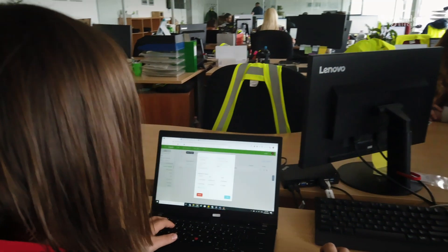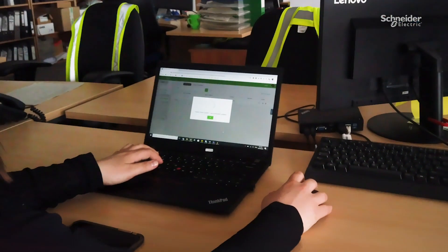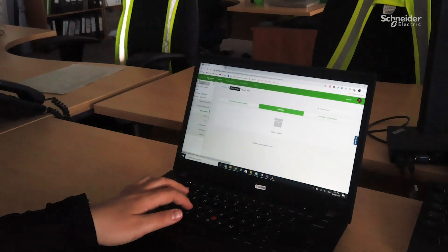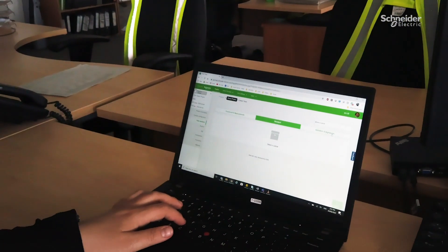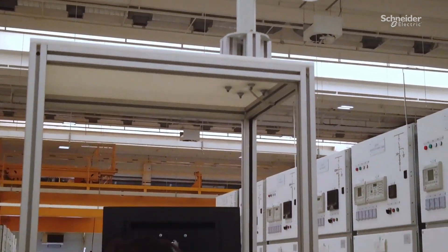So how does it work? The project manager selects the FAT configuration based on project and switchgear types, selecting the required tests from a list of predefined scenarios or customized to customer requirements. These tests are compiled with live video feeds during the remote FAT process.